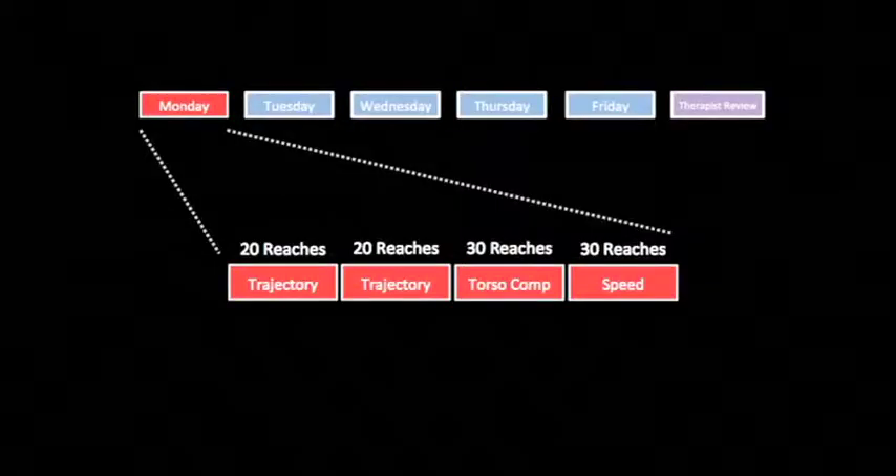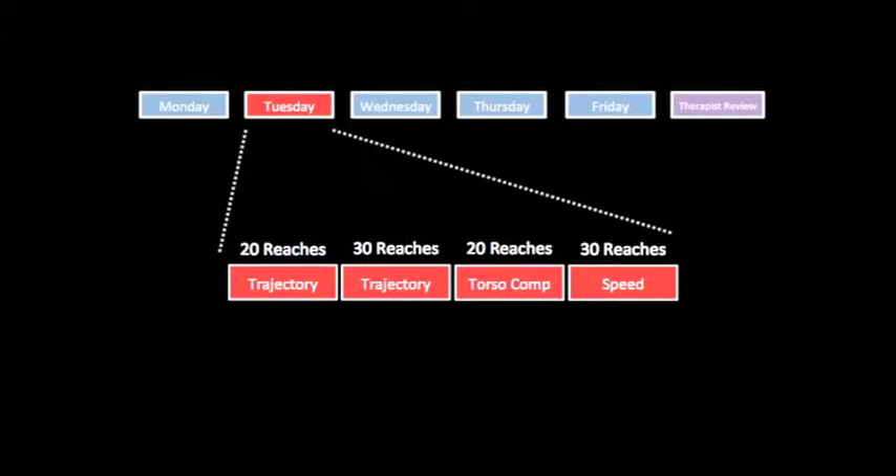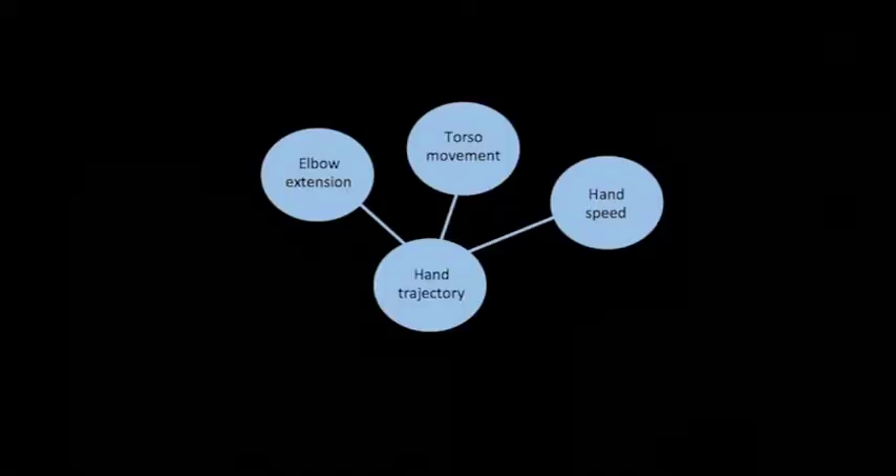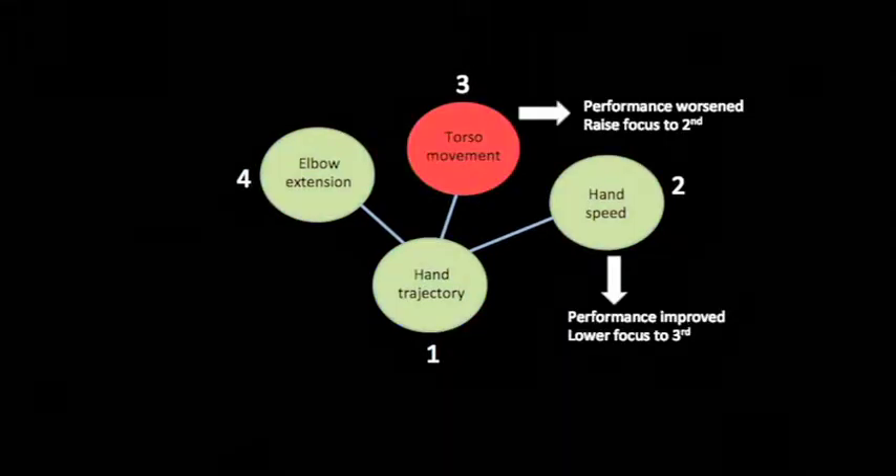The therapist is not continually present to review patient progress. To address this challenge, a computational framework has been created to assist in scripting weekly therapy protocols based on a movement profile of the patient, kinematic priorities prescribed by the therapist, and patient progress.